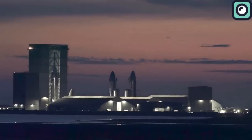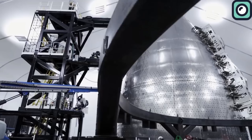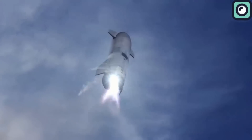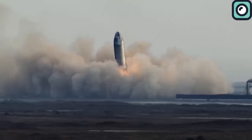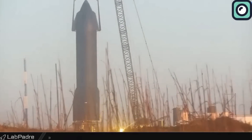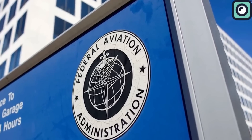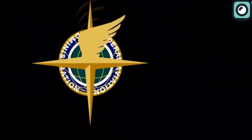SpaceX has been on a long road with the development of the Starship, creating dozens of prototypes, testing each one, and conducting three orbital tests so far. Despite these advances, one of the most frustrating aspects for SpaceX has been the slow and strict process of obtaining the necessary licenses for these tests from the FAA. This process has been a significant bottleneck, slowing down the pace of development and testing.